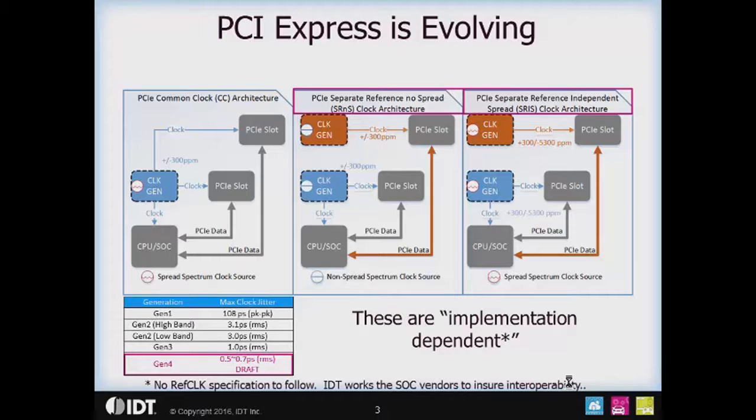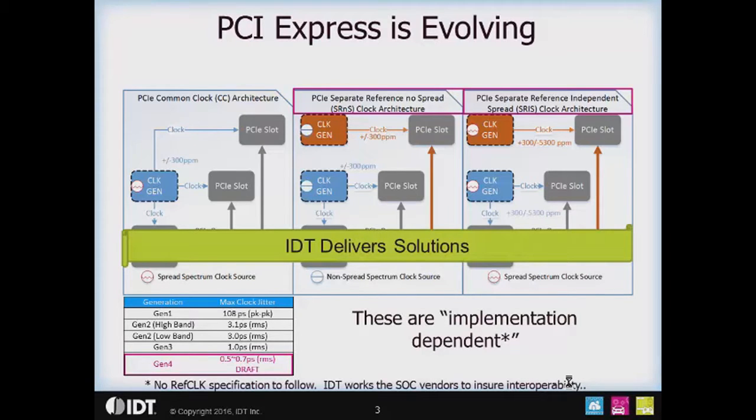That means there will not be an explicit reference clock jitter specification, so IDT will need to work with the SOC vendors to ensure interoperability. Regardless of whether there's an explicit specification or not, IDT delivers solutions for these architectures and increasing performance requirements, and we have always done so.